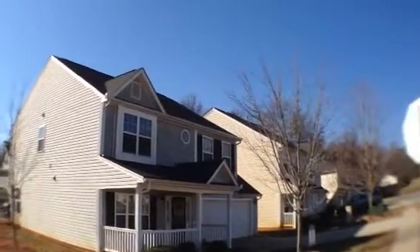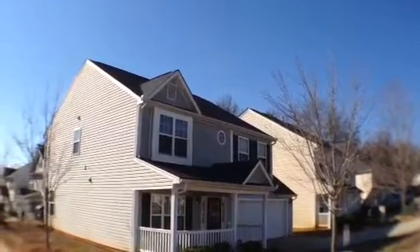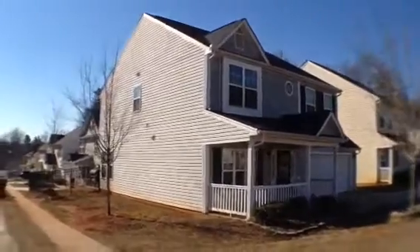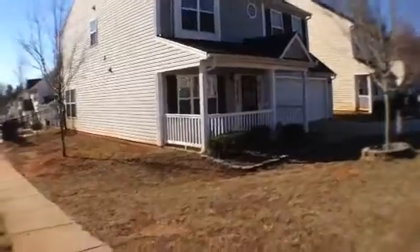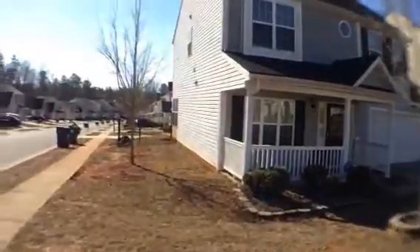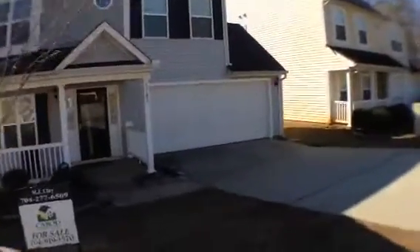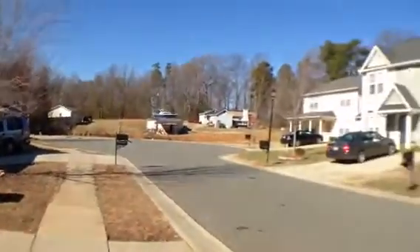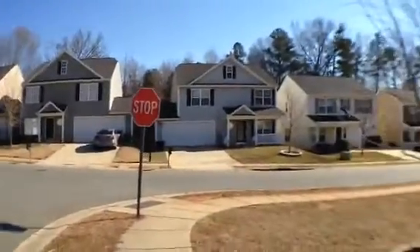Hi, this is Dan De La Portilla with RE-MAX Executive Realty. I am at 3703 Rocky Brook Court in Charlotte, North Carolina. This is a nice clean corner house. The outside vinyl is in very good condition — a little bit of grass, a small corner lot, fenced-in backyard. The roof, AC unit, windows, doors, and everything look like they are in very good condition. It sits on the edge of a cul-de-sac with nice homes on the street.